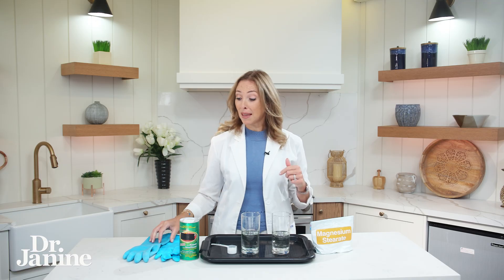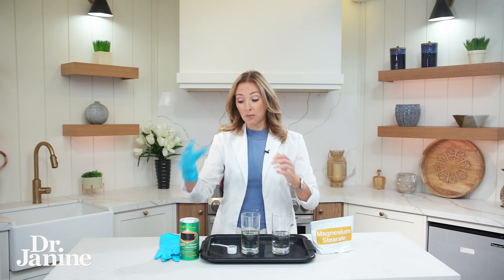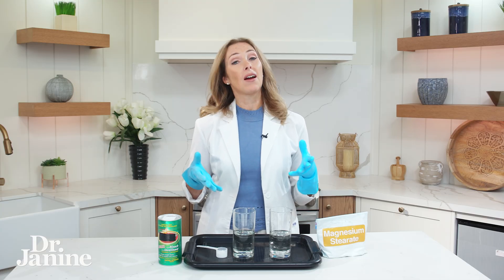The material data safety sheet for this chemical is very similar to a potentially toxic household cleaner you may have in your home. That means when handling magnesium stearate, we should be wearing gloves, a mask, a full lab coat — taking all these protective measures just to handle it.